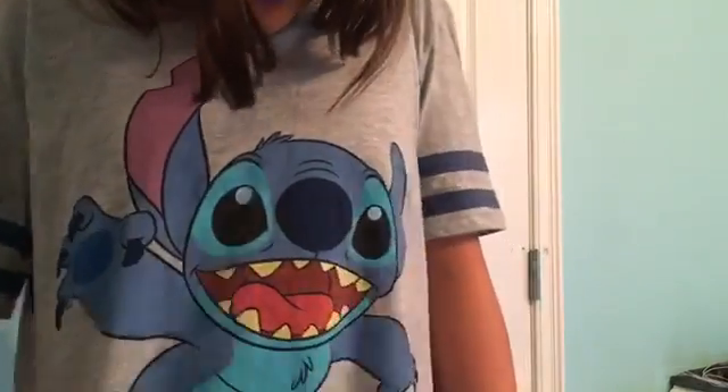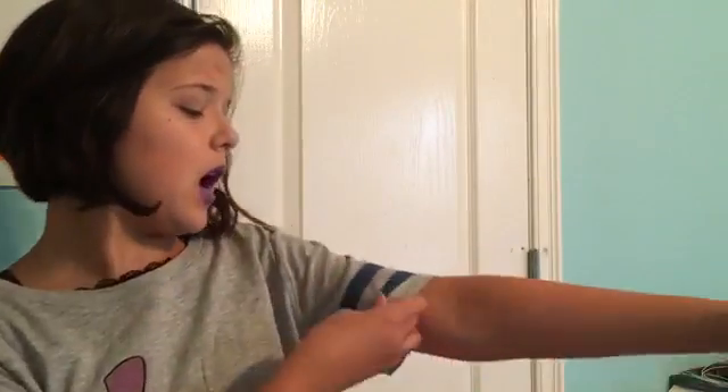My first item is the shirt I'm wearing right now. It has a cute Stitch on it, just you know, being Stitch. I really like the detailing on the arms — without that detailing I don't think this shirt would be as cute. Stitch is adorable on it, and I got this at Rue 21 for like eight dollars.